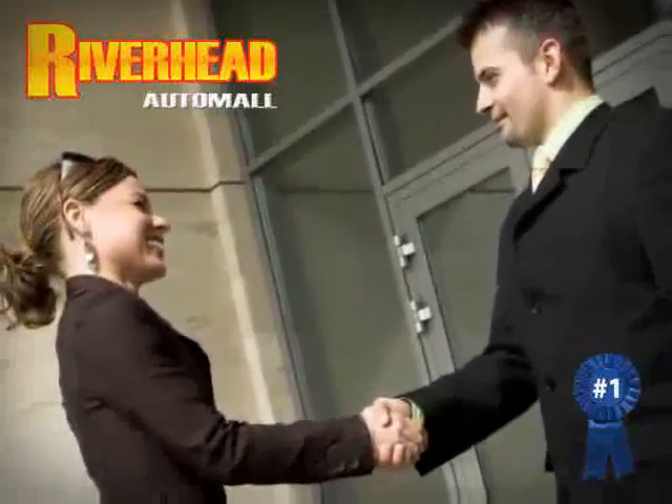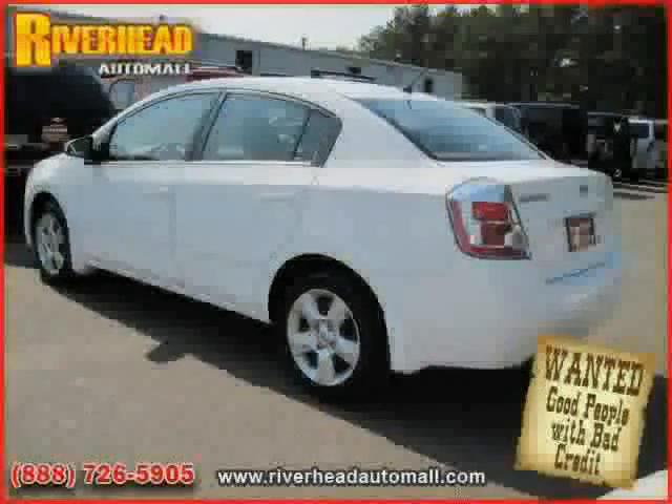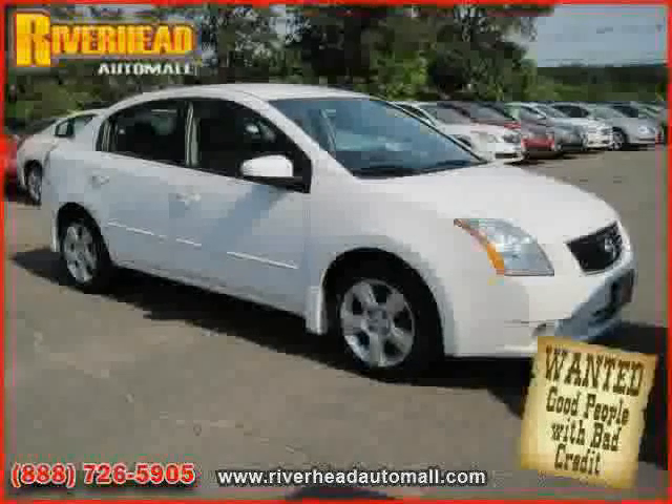Great savings are available on vehicles like this 2009 Nissan Sentra, equipped with cloth interior, power door locks, power windows, side head airbag, driver and passenger side airbag, rear head airbag, front wheel drive, and CD player.